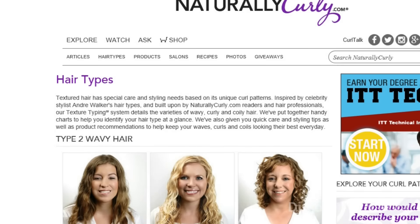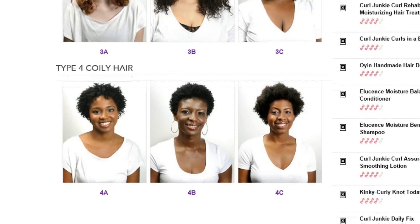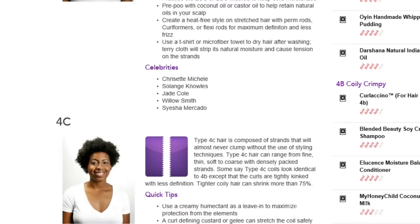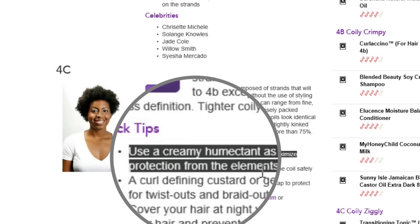Knowing your hair type — for some people they don't like hair typing, but what I find is that hair typing actually helps a lot when you are trying to look at what other people are using and seeing how your hair will react to it. That is very beneficial and does help in choosing the right products. Also, knowing your hair texture is good because for some people with finer hair, they cannot handle heavy products.